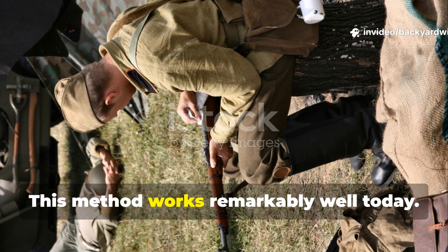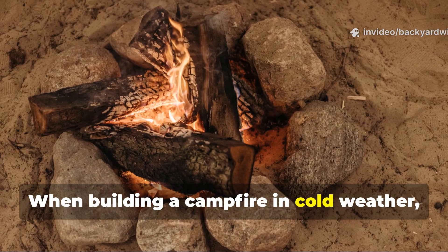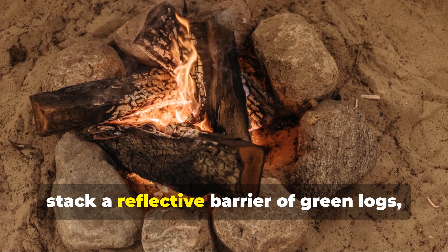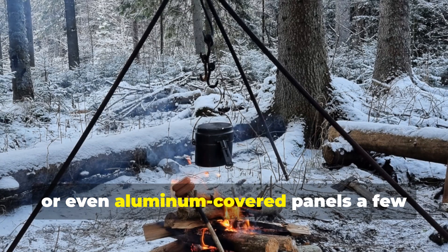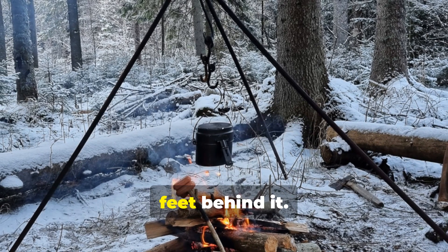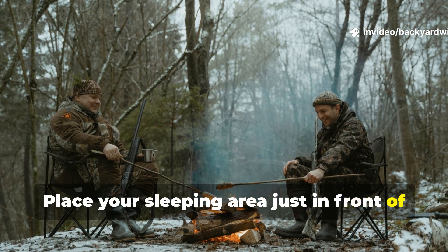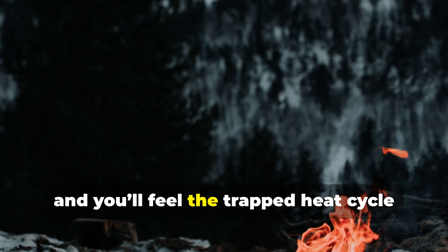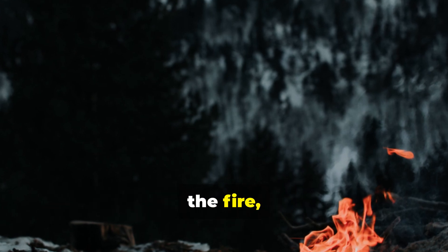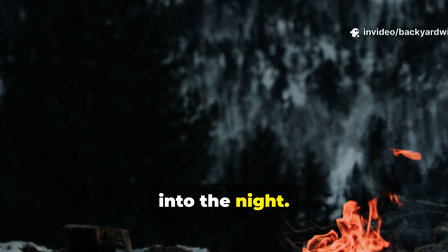This method works remarkably well today. When building a campfire in cold weather, stack a reflective barrier of green logs, large rocks, or even aluminum-covered panels a few feet behind it. Place your sleeping area just in front of the fire, about three to four feet away, and you'll feel the trapped heat cycle between you, the fire, and the barrier, instead of disappearing into the night.